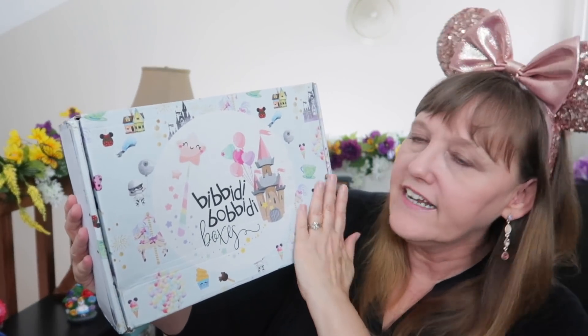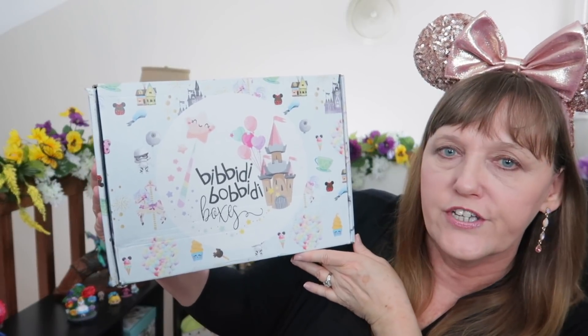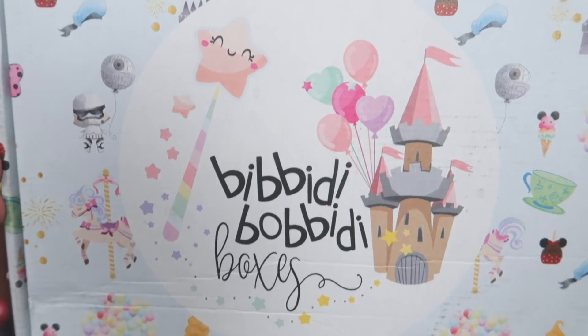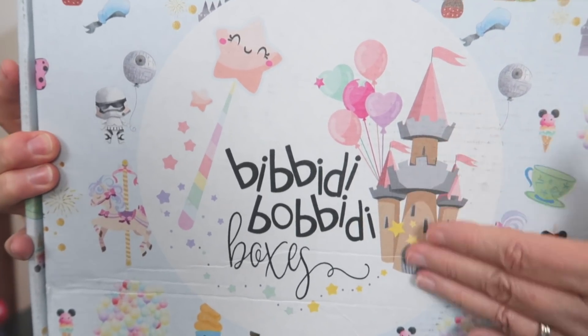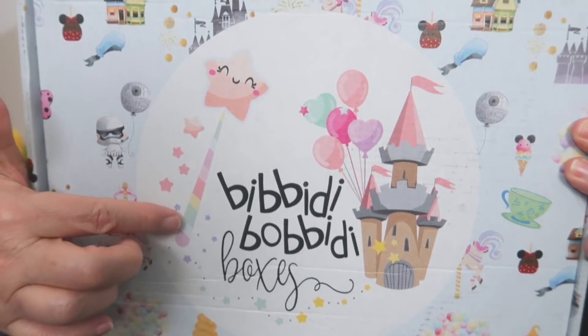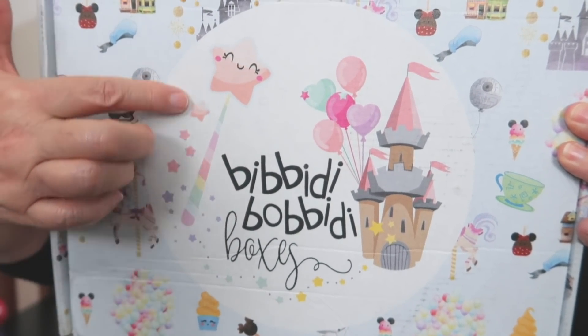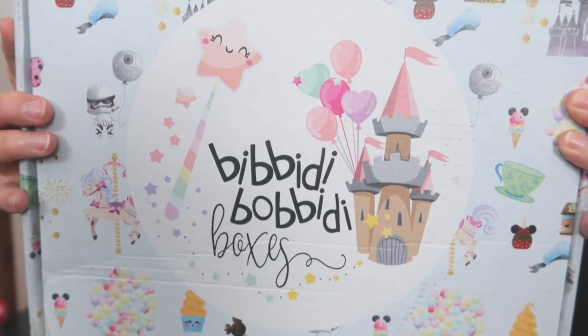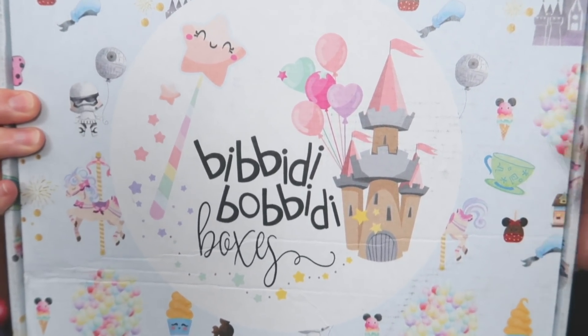My box came and I'm super excited to see what's in it, but look how fabulous it looks! Just look at the cuteness factor alone on this box. This castle is just everything. I'm loving the balloons, and I'm really focusing in on this wand because it's just awesome — it's a very Bibbidi-Bobbidi wand. Look at all the fun things: there's the ice cream, oh my gosh there's my teacups!